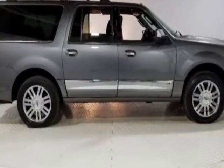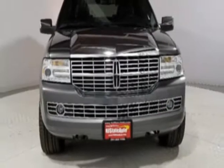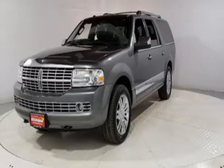This Navigator L boasts a 5.4 liter engine and has an automatic transmission. Additional options for this vehicle include power driver seat, auxiliary audio input, sunroof, and driver airbag.